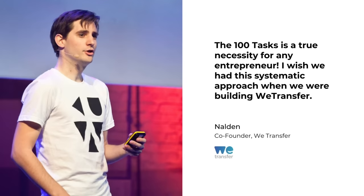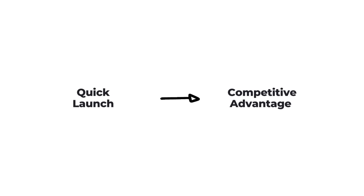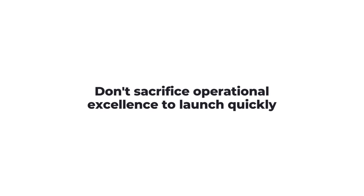It empowers entrepreneurs across the world to build their startup the right way — fast and precise. Because in today's often winner-takes-all markets, a quick launch often equates to a huge competitive advantage. But you shouldn't sacrifice operational excellence in order to do so, because I know so many startups that have done exactly that, unfortunately.